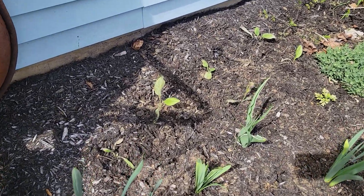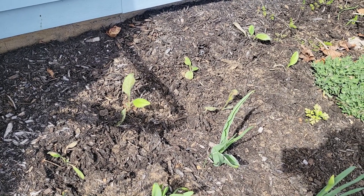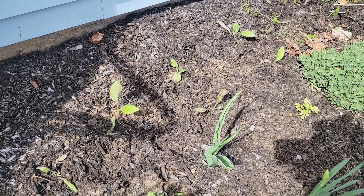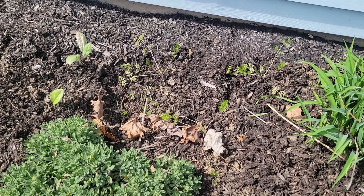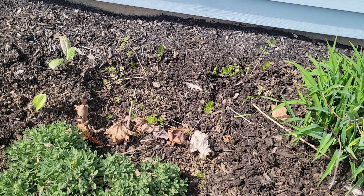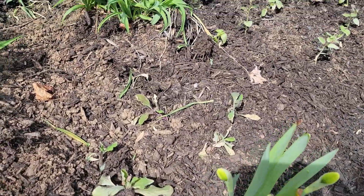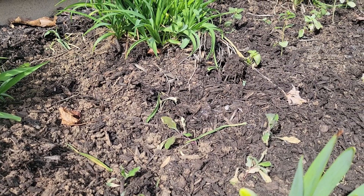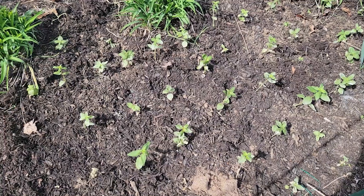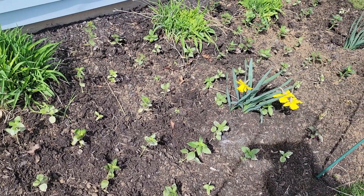Then over in the back I have some rudbeckia. I think the one with the big leaves is the prairie — it's either prairie sun or Indian summer, and I'll know when they bloom. In the back there is some lace flower — some orlea that I had planted and it's doing okay, but I am going to plant some more direct-sown orlea today. This is the bupleurum — it did not transplant well at all; it's really doing badly and I don't know if any of it is going to make it, so I'm going to plant more. And then here are all the snapdragons — I lost a few, but most of them made it through the transplanting process.